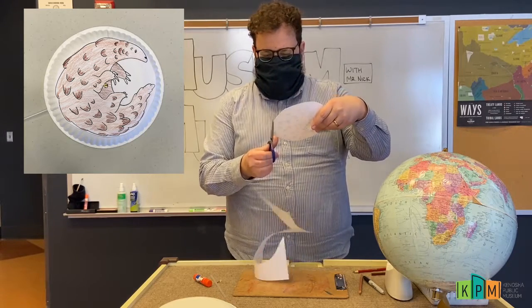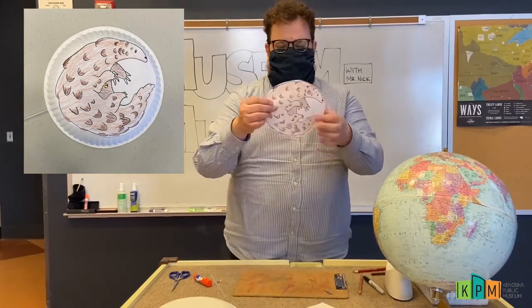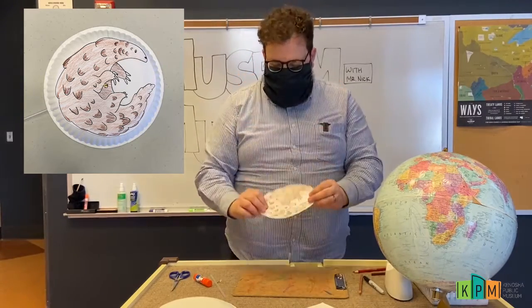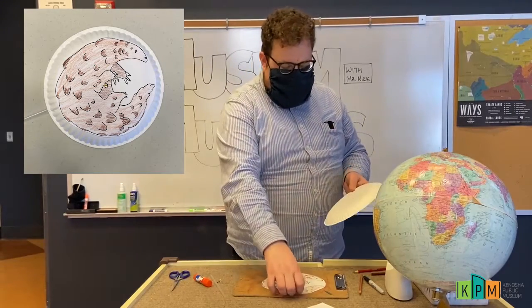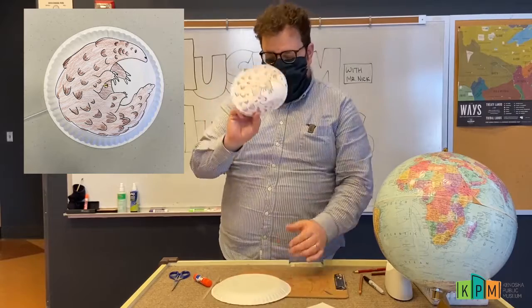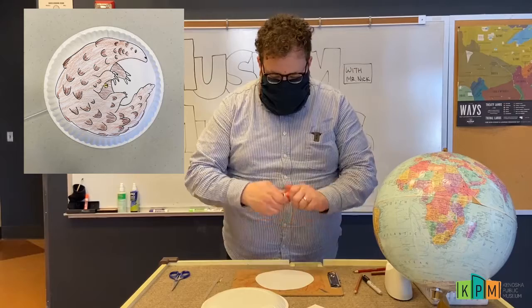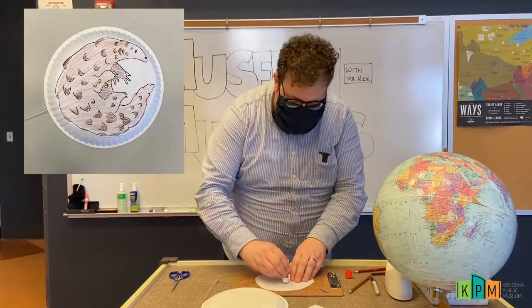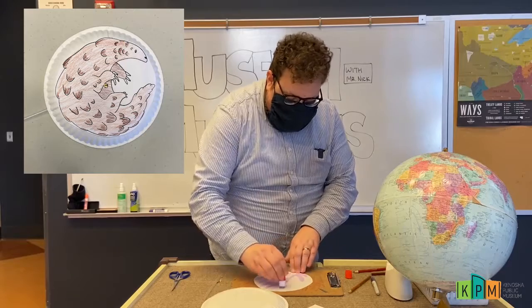So I've got this little roly-poly pangolin. I'm going to take my paper plate and my glue stick and the pangolin picture I just colored. I'm going to put some glue on the back of that pangolin — just rub a little bit of this glue stick all over the back.